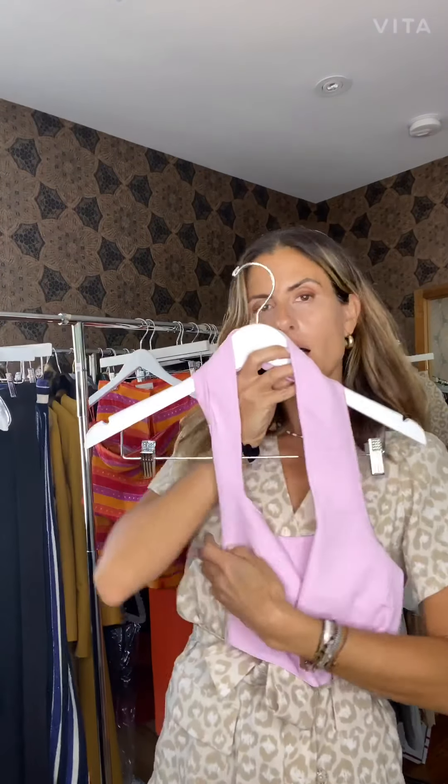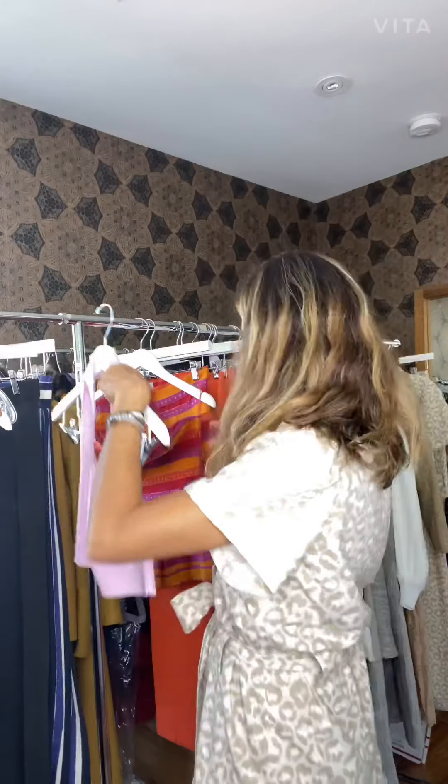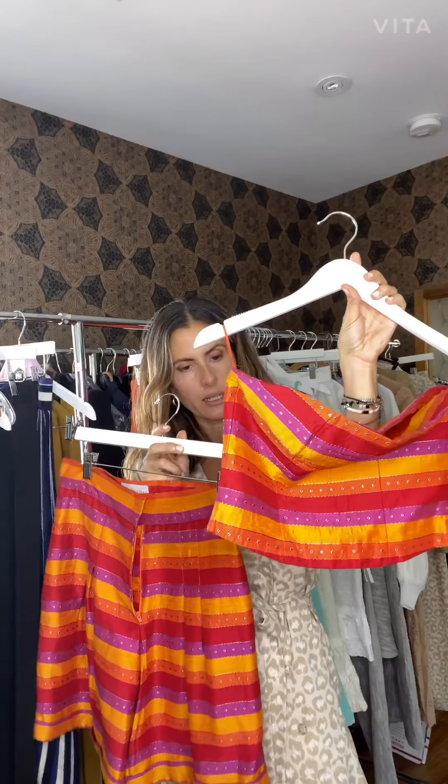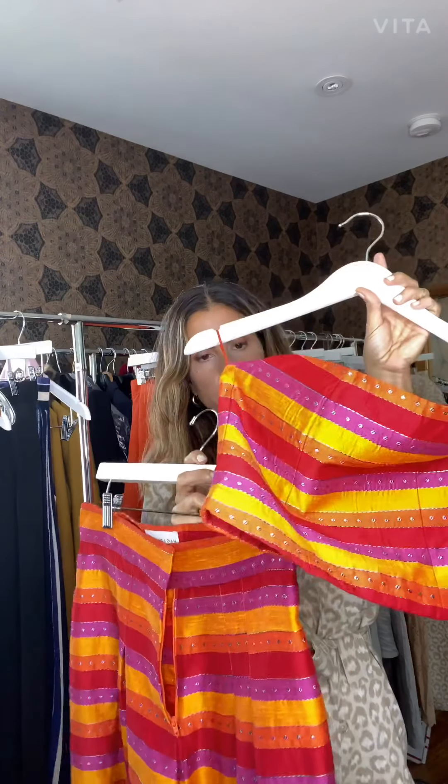Then we have this crop top in pink and it comes also in other colors, still in the knit family. I love this fabrication. The multi-stripes is really cute — this one is linen cotton. It has fuchsia, orange, and red.